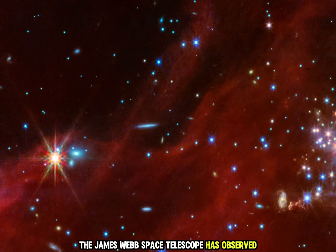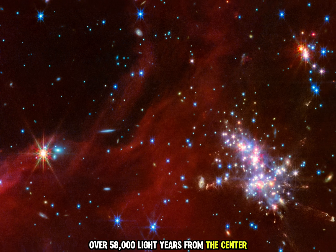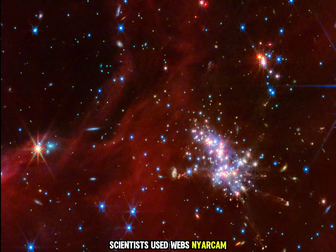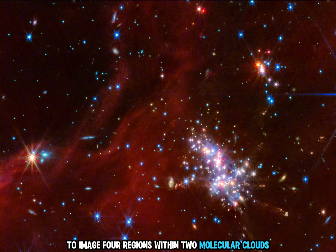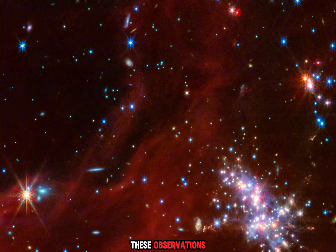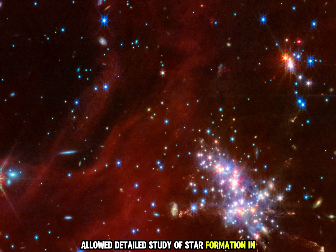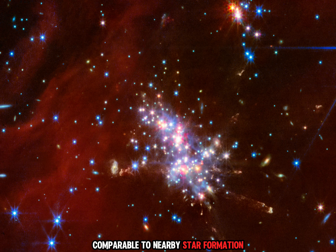The James Webb Space Telescope has observed the far edges of the Milky Way, over 58,000 light-years from the center. Scientists used Webb's NIRCam and MIRI instruments to image four regions within two molecular clouds, Digil Clouds 1 and 2. These observations allow detailed study of star formation in the galaxy's outskirts, comparable to nearby star formation.